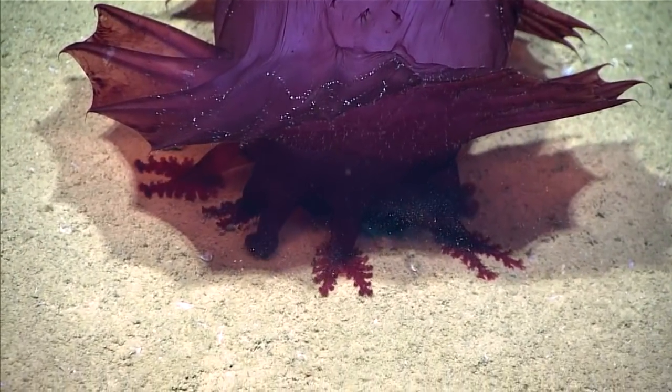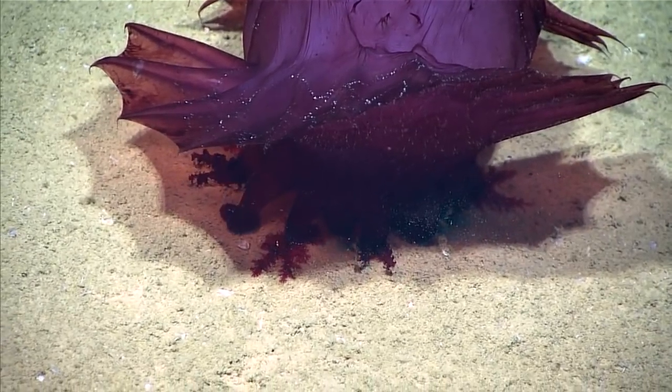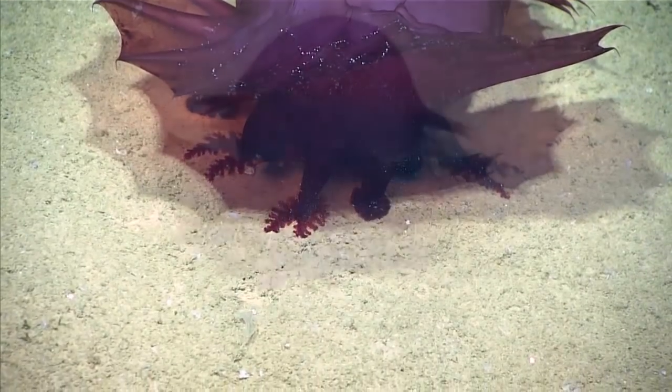These tentacles, which are modified tube feet, scoop in the sediment, and they are only taking in material from the surface of the sediment, which is higher in organic material.